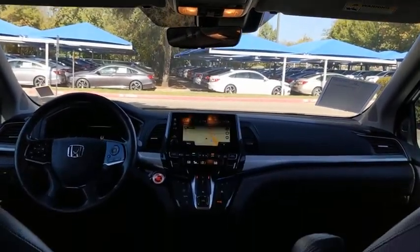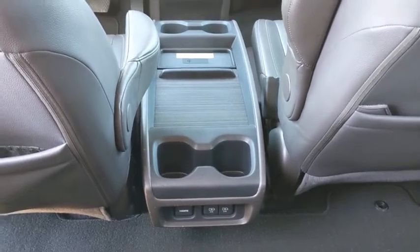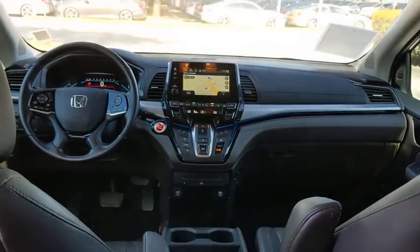Bluetooth, leather wrapped steering wheel, power steering, automatic transmission, adjustable steering wheel, front wheel drive, hard disk drive media storage, four-wheel disc brakes.